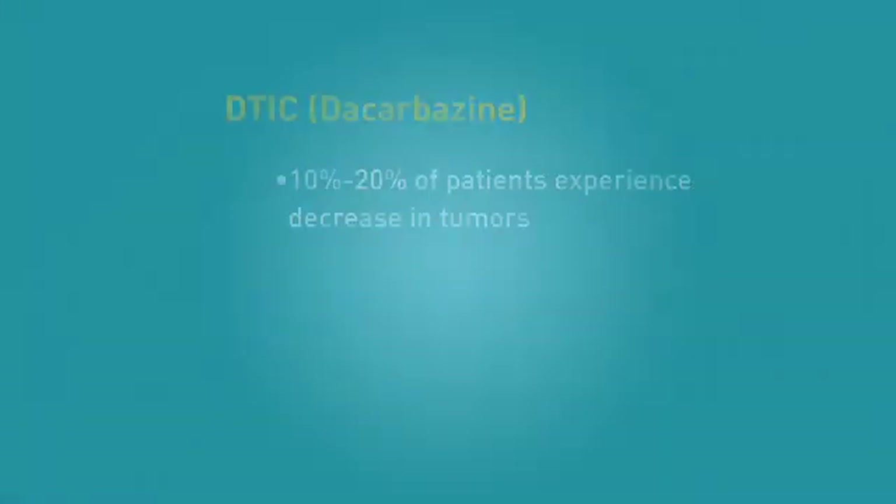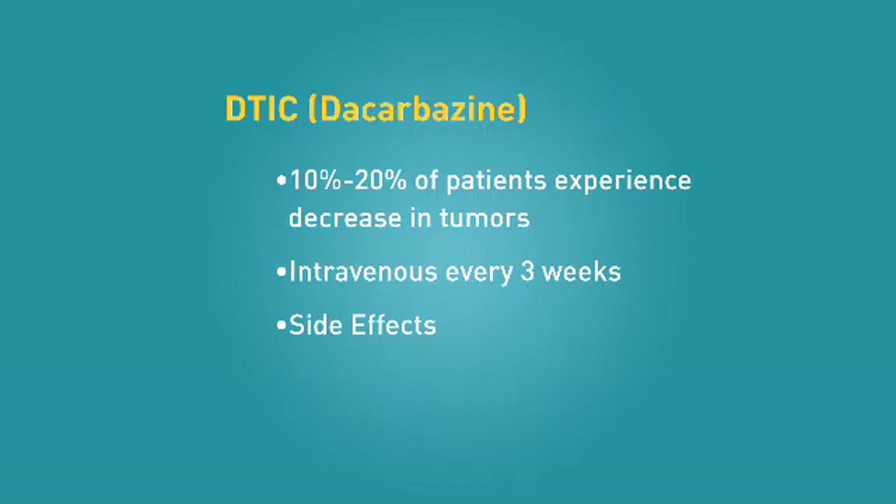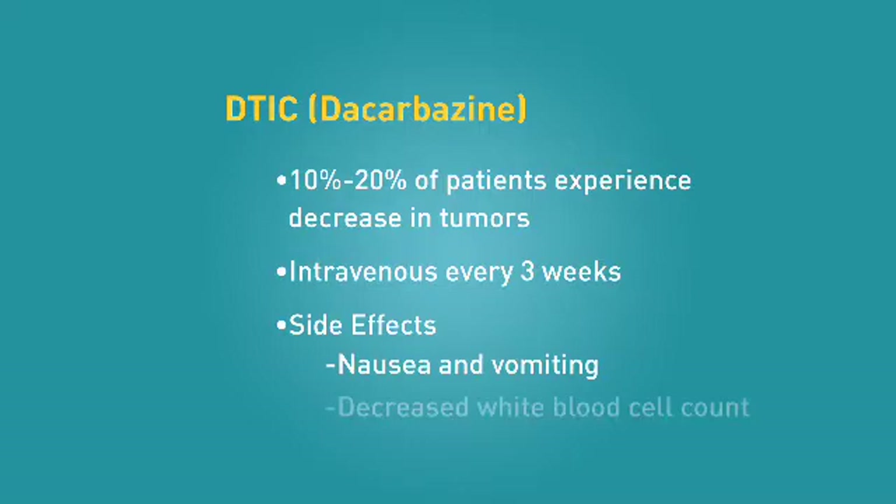One standard treatment for metastatic melanoma is chemotherapy. Dacarbazine, or DTIC, is an example of a chemotherapy used to treat patients with metastatic melanoma. DTIC has been shown to shrink melanoma in about 10 to 20 percent of patients, though the duration of this response is often brief, lasting only three to six months. DTIC chemotherapy is given intravenously, most commonly every three weeks. It is well-tolerated, with the most common side effects being nausea and vomiting, and a lowering of the white blood cell count.